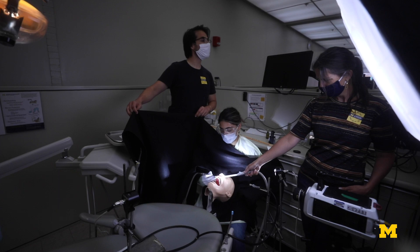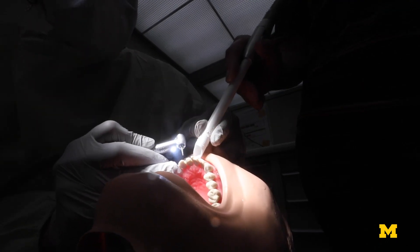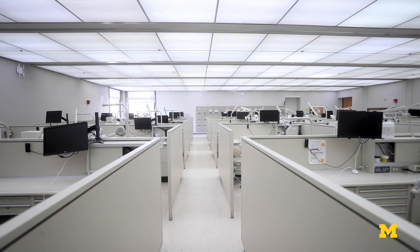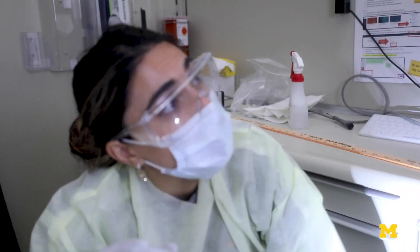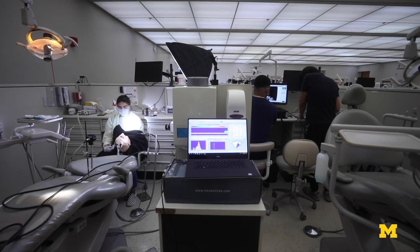For an environment like a dental school, there's not a lot of evidence to guide decision-making. Pre-COVID, we used to take care of about seven to eight hundred patients per day, and now it's a fraction of that figure. University of Michigan engineering researchers are working with the School of Dentistry to model the dispersion of aerosols within the dental school.